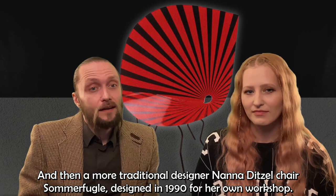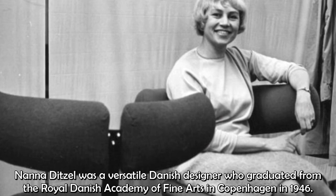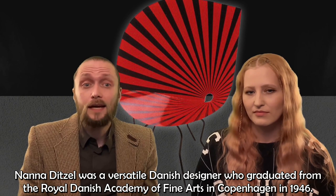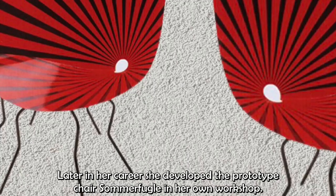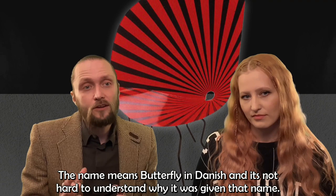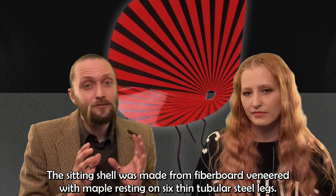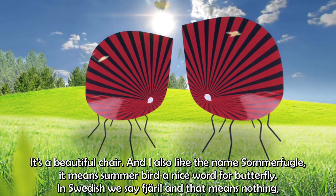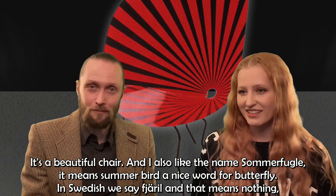And then, a more traditional designer — Nanna Ditzel's chair, Sommerfugl, designed in 1990 for her own workshop. Nanna Ditzel was a versatile Danish designer who graduated from the Royal Danish Academy of Fine Arts in Copenhagen in 1946. During her long career she designed everything from furniture, jewelry, tableware, and textiles — almost anything. Later in her career she developed the prototype chair Sommerfugl in her own workshop. The name means butterfly in Danish, and it's not hard to understand why. The sitting shell was made from fiberboard veneered with maple, resting on six thin tubular steel legs. It's a beautiful chair. I also like the name Sommerfugl — it means 'summer bird,' which is a nice word for butterfly. In Swedish we say fjäril, which means nothing.